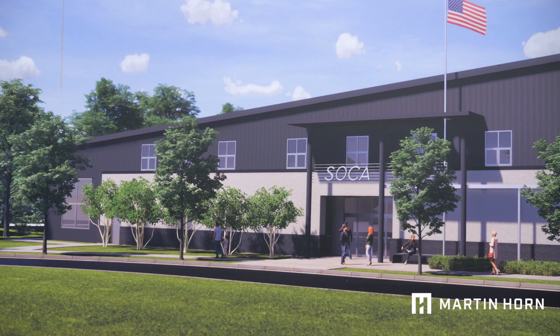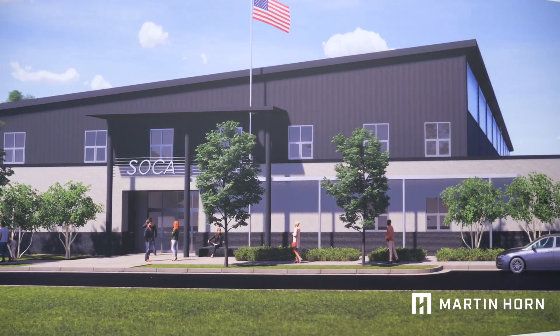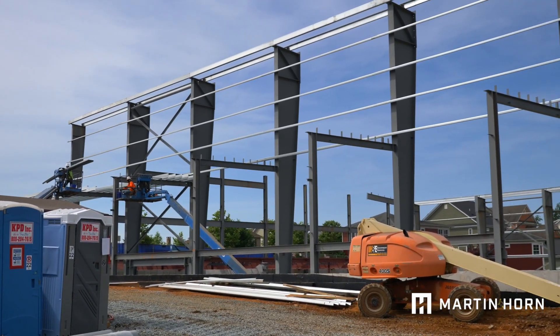Welcome to Soccer. Once complete, this building will be a 55,000 square foot indoor soccer practice facility. It's also going to include locker rooms, training rooms, and various meeting rooms.